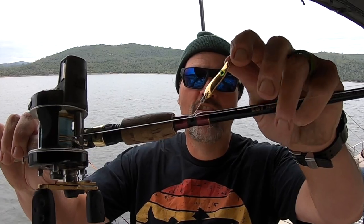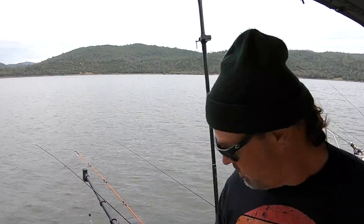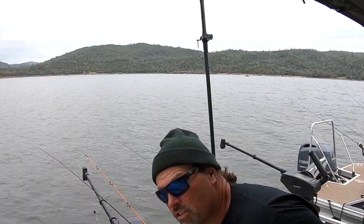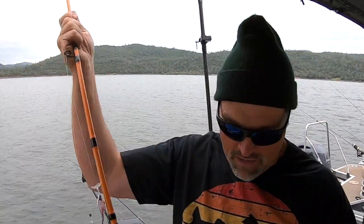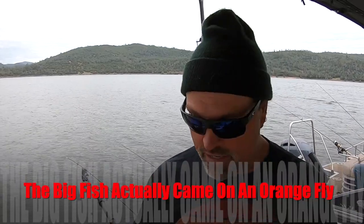Number one lure today was the pinhead spoon — gold or chrome — at two and a half miles per hour. Number two lure today was a metalhead trolling fly. I ran the metalhead on lead core and the pinheads off the downrigger. The biggest fish came on a pinhead, the biggest lost fish came on a pinhead. We did lose a pretty good fish while power trolling with a metalhead late in the day. We hooked a fish on a crippled minnow at about 2.8 miles per hour and got one hit on the metalhead that we lost.